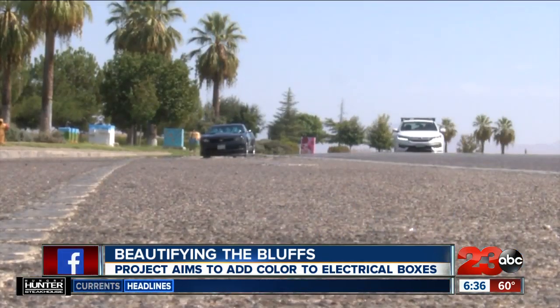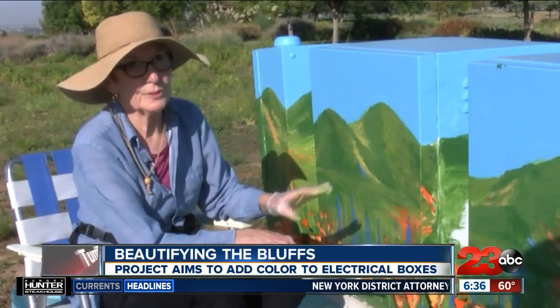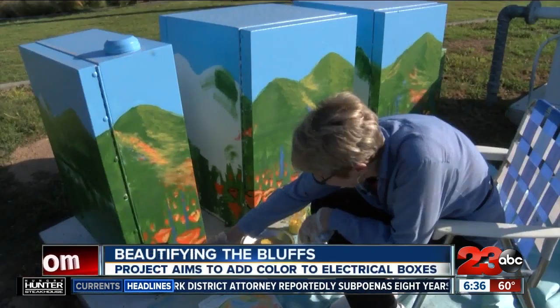On these bustling streets overlooking the city, you may notice something colorful at Panorama Park. More of a scene where the people walking by can see it. From the car, it's just a quick glance.